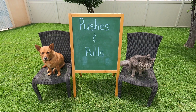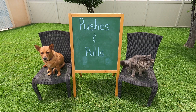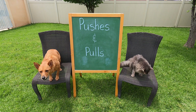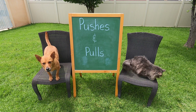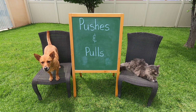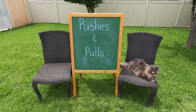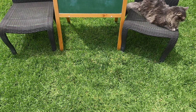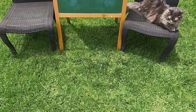Thanks, Professor Ginger. Thanks, Axel, for helping make our forces video on pushes and pulls. We found a lot of examples of pushes and pulls. Wait — what, Ginger? You can make me move without touching me? How? No, not again, Ginger — don't chase me! Watch out, Ginger, you're going to hit the camera!